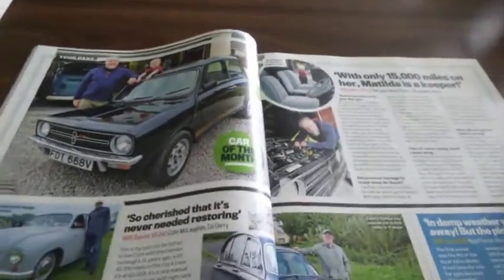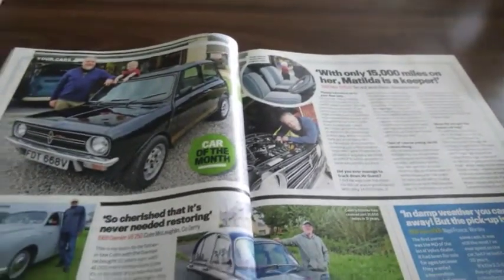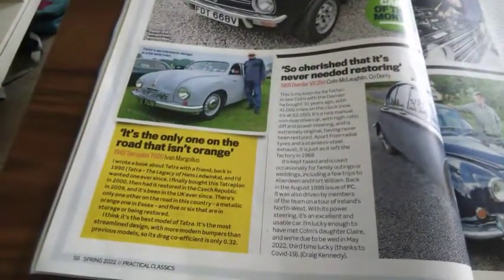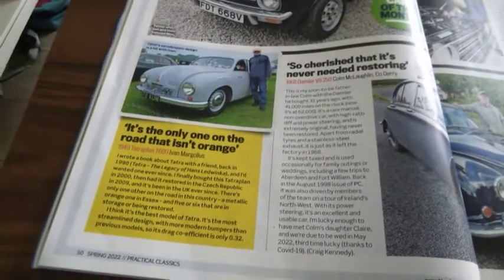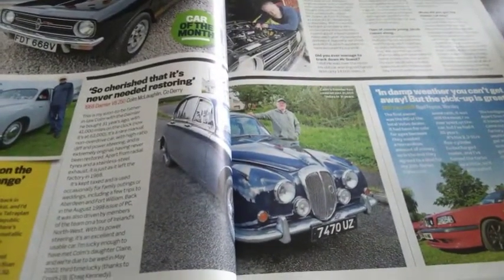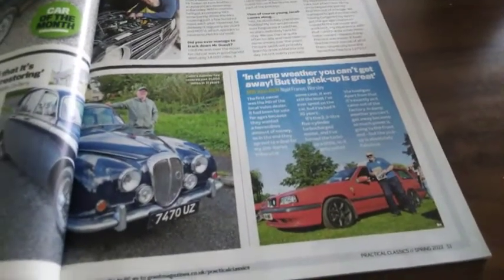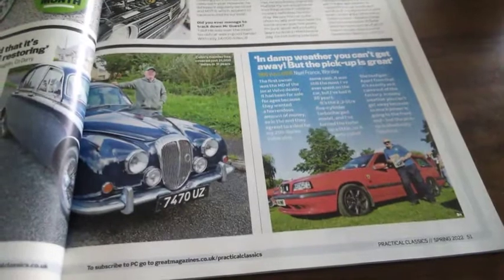Starting off is a Mini 1275 GT called Matilda — this is Car of the Month. Moving down we have a Tetra Plan T600, then a 1968 Daimler V8 250, and a more modern classic, this 1996 Volvo 850R.